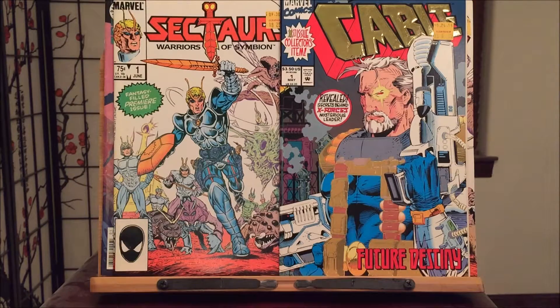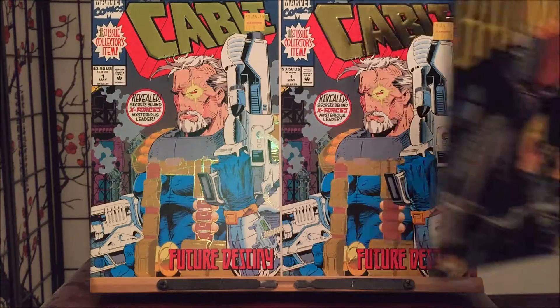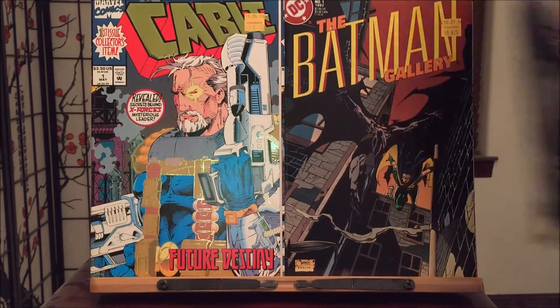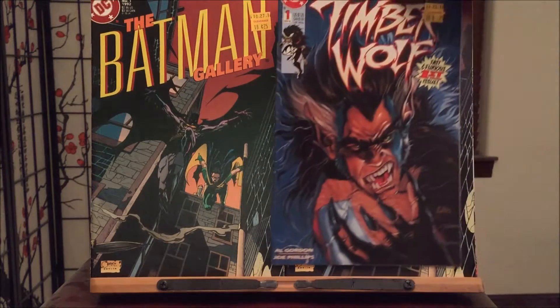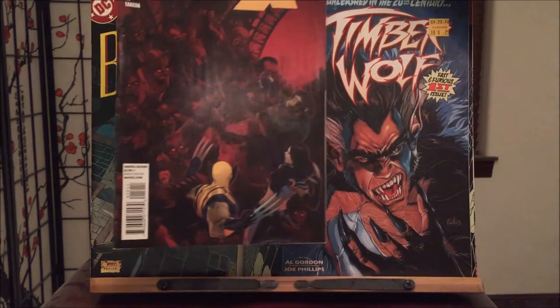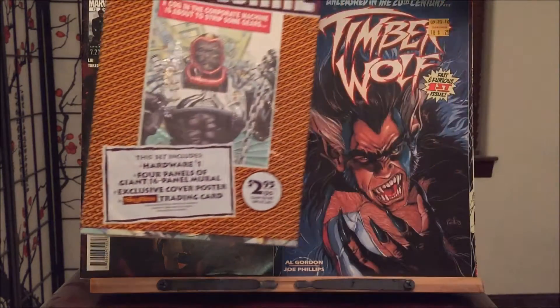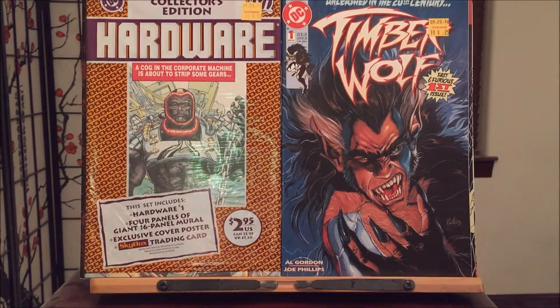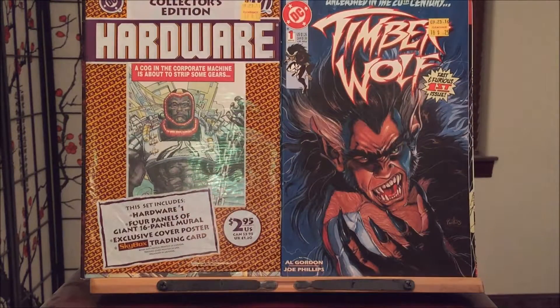Look at that special gold foil-colored Future's Destiny. That's right. And of course I'll give one of these away too, so they'll have doubles. The Batman Gallery, Timberwolf number one from DC Comics, unleashed in the 20th century. Makes 23 very happy to get that. Number 12 — that is the order with frame. We got the Collector's Edition hardware, all bagged and boarded, with the poster, trading card, and all that good stuff.